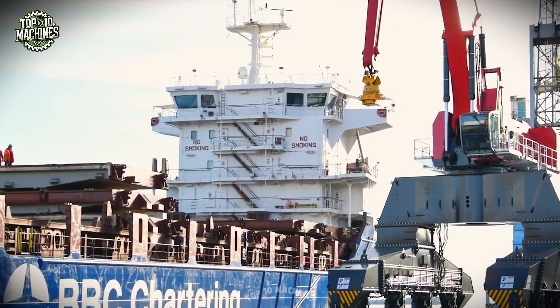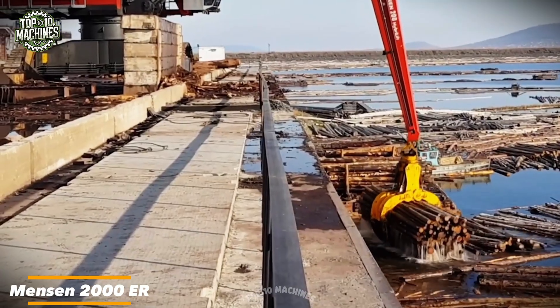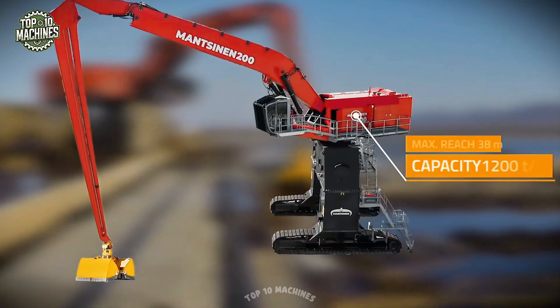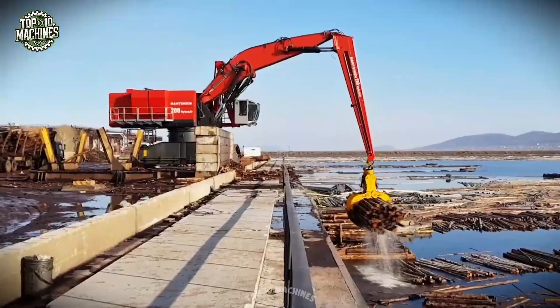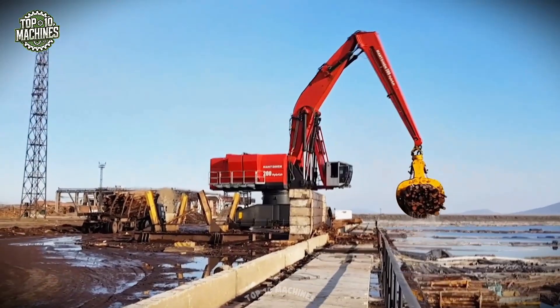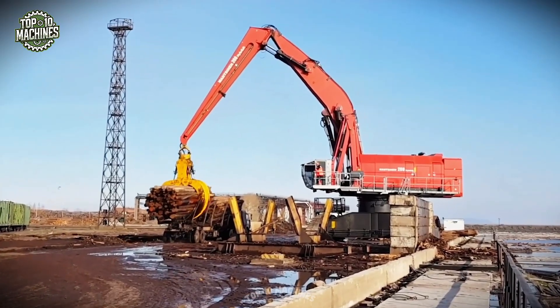The Mensen 2000 ER isn't just an excavator — it's a true master at moving timber from water to land. This mechanical powerhouse doesn't just pull planks from the depths; it does so with such finesse, it almost looks like an acrobatic performance. Watch as it deftly grabs logs with its powerful claws and smoothly transfers them to the loader.